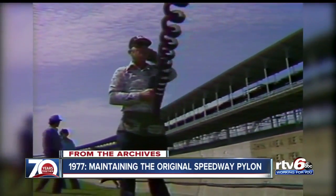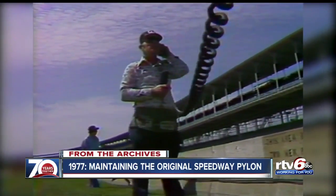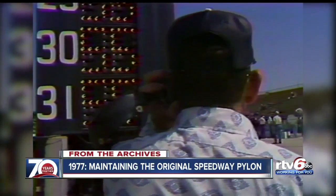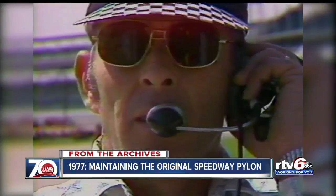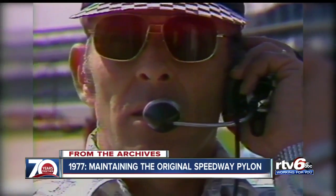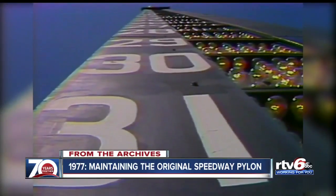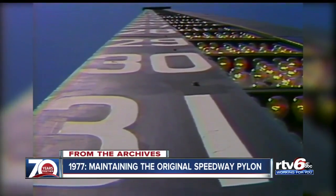Fred Fields has been getting the tower and the other three scoreboards in shape for 15 years now, so you'd figure he's seen a lot of races. How many times have you seen a race? Never — not actually all the way through. I've seen the starting lap, or the parade lap, and then the first lap. And then after that, our work begins. We don't get to see any more of the race.